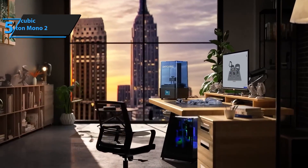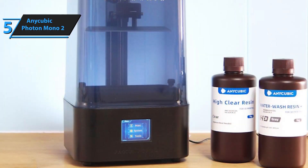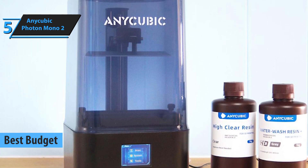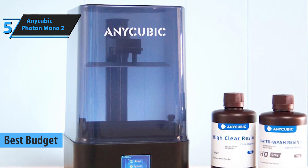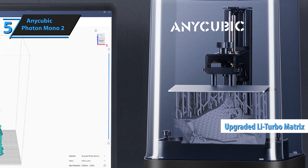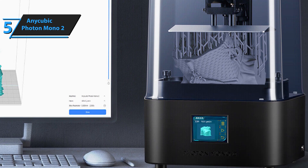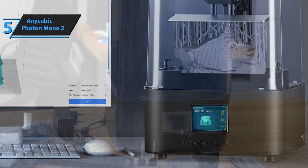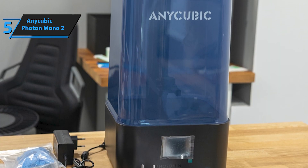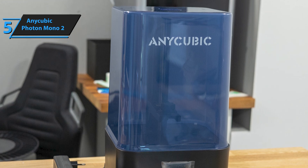If you're just diving into 3D printing or simply want to keep your budget in check, check out the Anycubic Photon Mono 2. This thing is all about delivering high-quality prints without the high price tag. One of the most impressive features considering the price is the upgraded Li-Turbo matrix. Unlike ordinary light sources, this advanced matrix delivers stable and even illumination, which is vital if you want to reduce those pesky layer lines that can ruin a print. Your models will come out looking sharp and smooth, almost as if they were crafted by a much pricier machine.